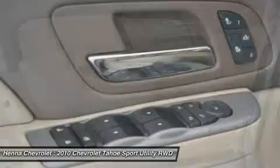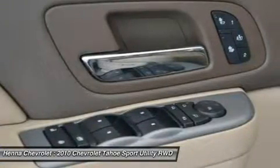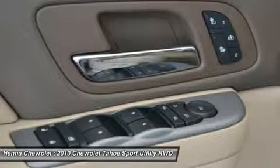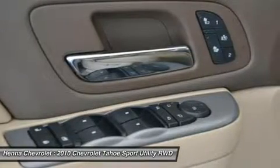CD player, delay off headlights, driver door bin, driver vanity mirror, dual front impact airbags, dual front side impact airbags, emergency communication system.